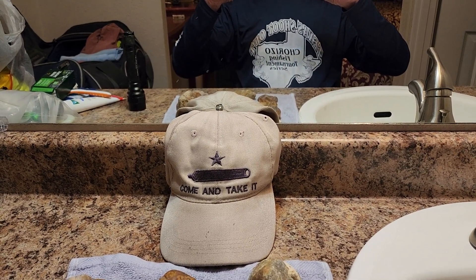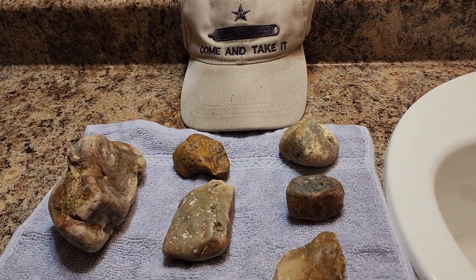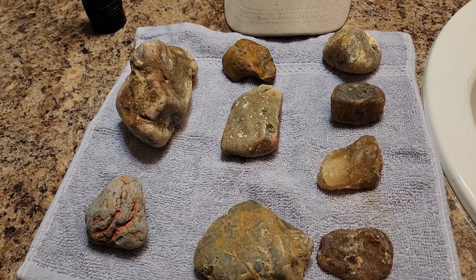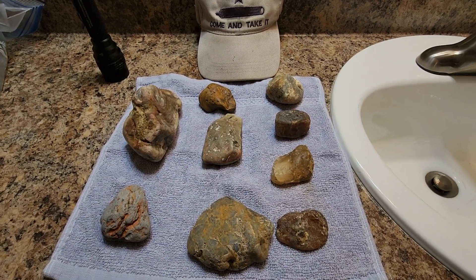Hey y'all, it's another Rockies Roads and I'm up here in Glendive — or Glendee — Montana, with some more dadgum ugly rocks.